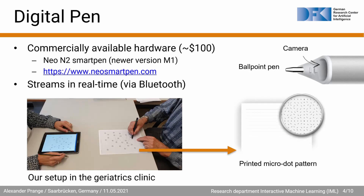To collect our data, we use the Neo N2 Smart Pen, which is a ballpoint pen with an integrated camera that can stream its data in real-time via Bluetooth to a nearby tablet. In the lower left you see our setup in the geriatrics daycare clinic. On the right side of the picture you can see the participant performing the TMT using a digital pen. The paper is imprinted with a special micro-dot pattern that is recognized by the camera of the smart pen and then translated into a real-time stream of x-y coordinates.